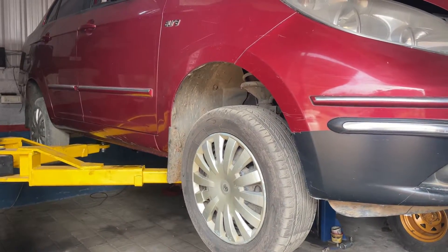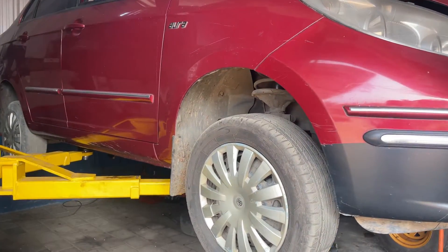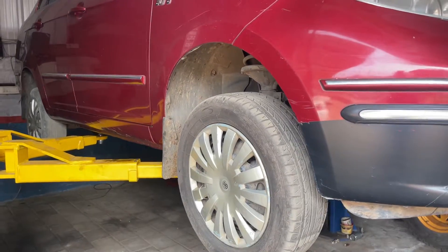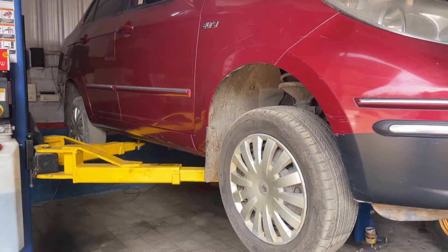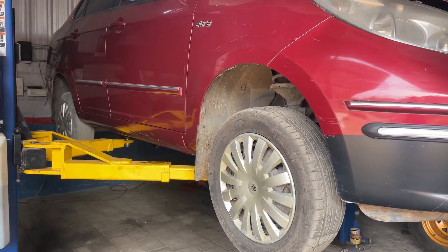Hello friends, my name is Tata Mansa. The customer told me that there is a humming noise while running. When I go to check, it has a sound on the left side.